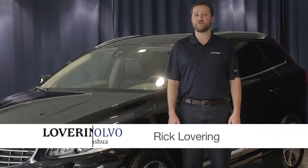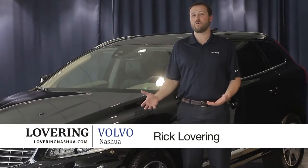Hi, I'm Rick Lovering of Lovering Volvo in Nashua, and I'm here to show you the all-new 2015 Volvo XC60.